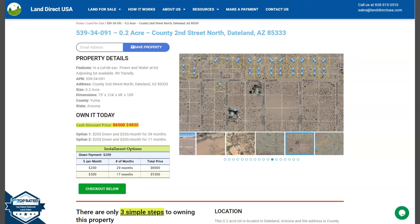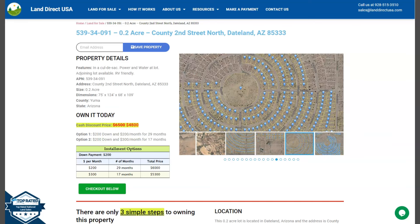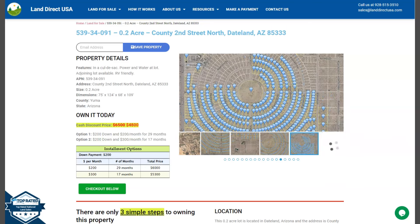Hi everybody, this is Royelle from LandDirectUSA. We are a source of quality and affordable land. Today we have here a 0.2 acre lot. This is at Dateland, Arizona, which is in Yuma County.